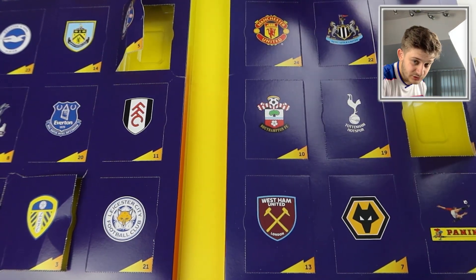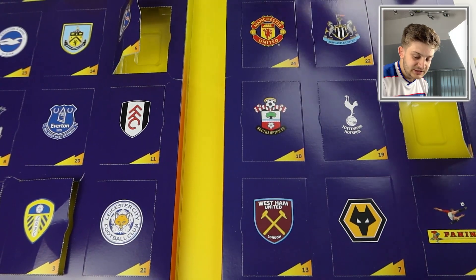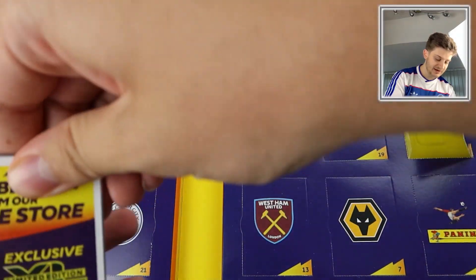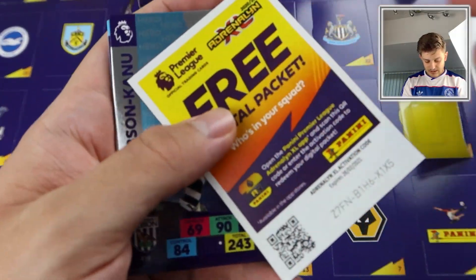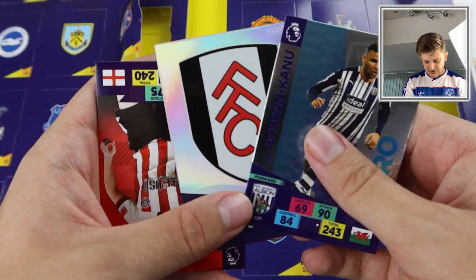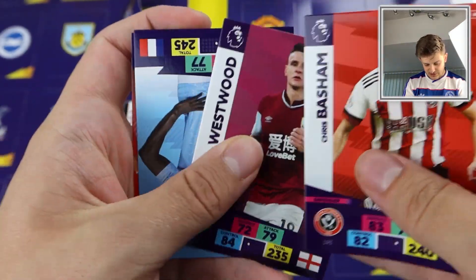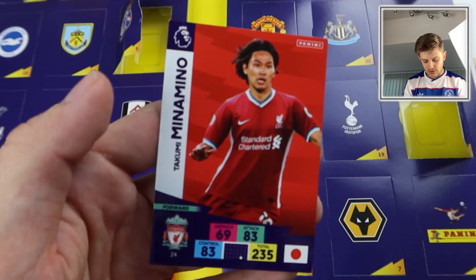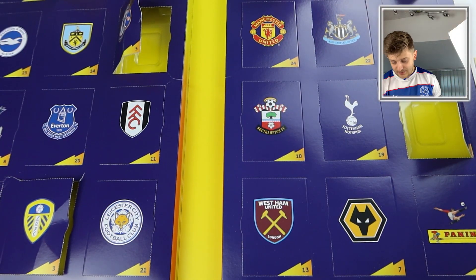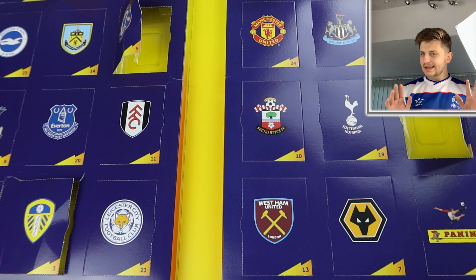Door number six is the Liverpool badge — December the 6th has the Liverpool badge on it. We get Hal Robson Canu Hero and the Fulham badge — two inserts in that pack, not bad at all. And then Chris Basham, Westwood, Benjamin Mondi, and Takumi Minamino for Liverpool. Basham and Westwood are already appearing again — slightly concerned about duplicate base cards.